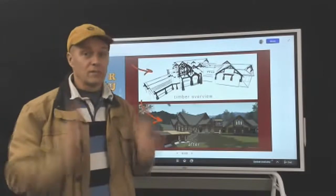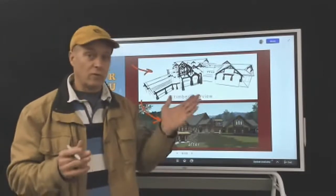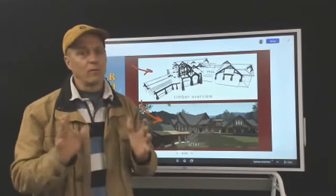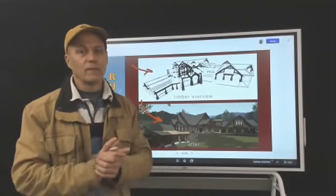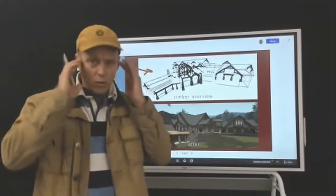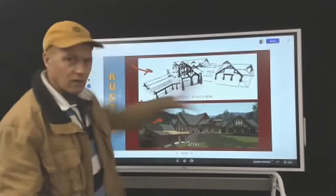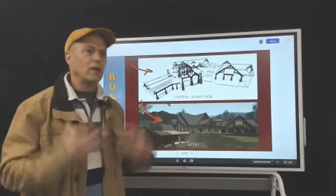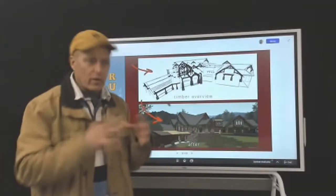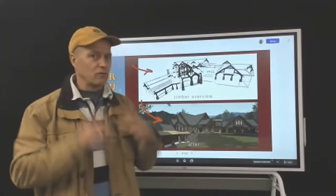We do have exercises in the book — in the second edition coming up. We stopped the first edition; the second edition is so much better. Section one, for the visionary, the owner, the person driving the project, has exercises similar to the continuum that can get you understanding what is your home base — where should you be making your decisions from?